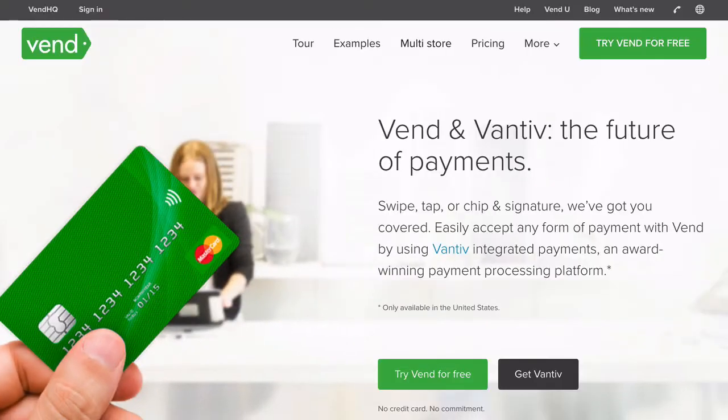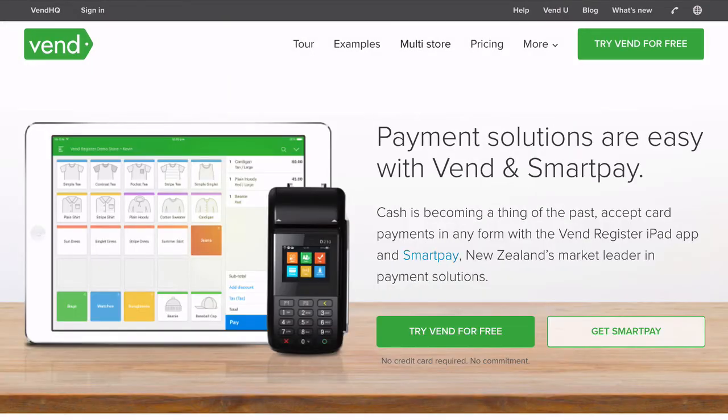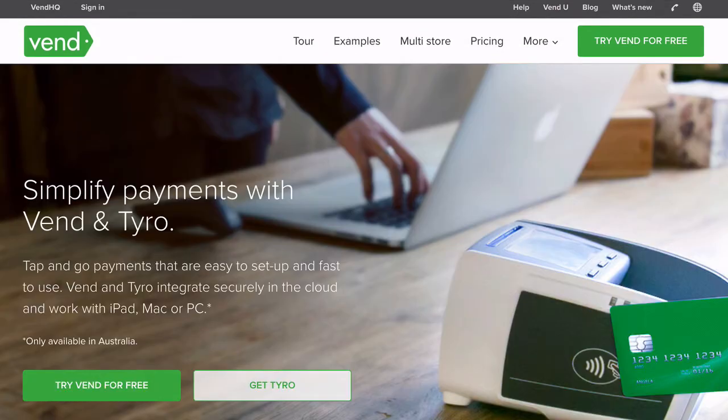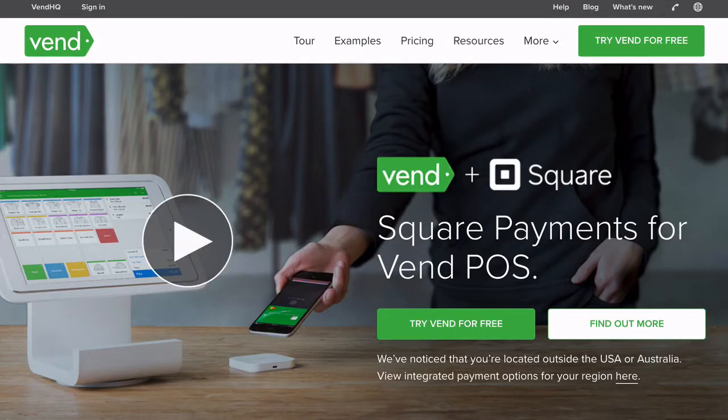Whether you're new to payments or migrating from a current payment solution, Vend and its partners will be there to help along the way and make sure you get the best in service and most cost effective solution.